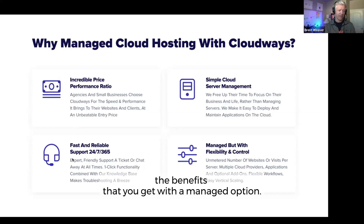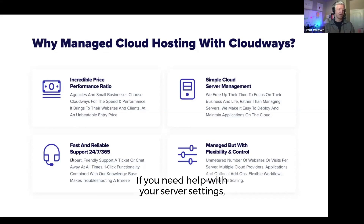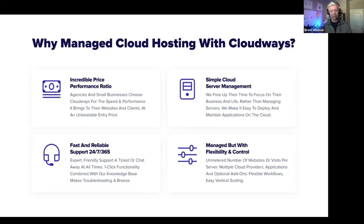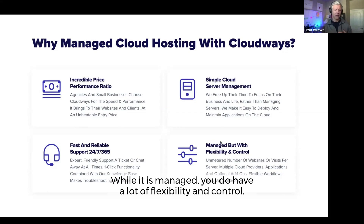If you need help with your server settings or your application level stuff, the team is there to support you. And while it is managed, you do have a lot of flexibility and control.